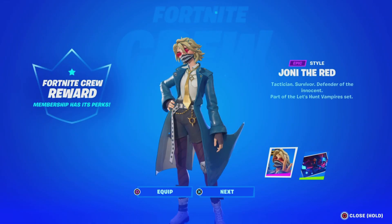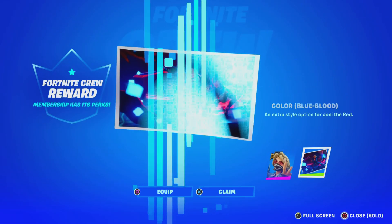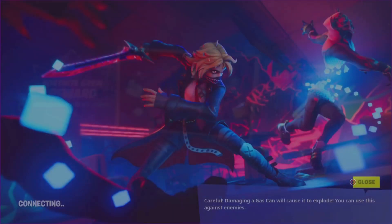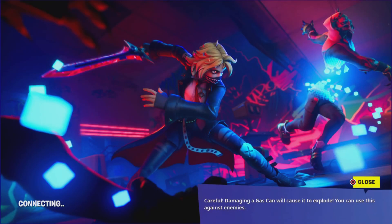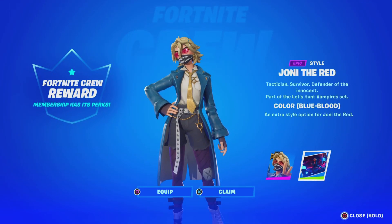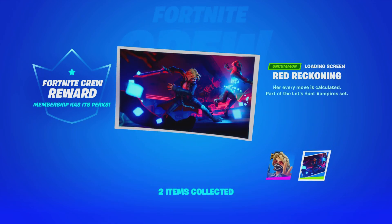Hold up guys, we got some crew pack rewards — actually it's the same style. Oh wait, we get a loading screen this time! As you guys can see, that looks amazing. You guys do get a loading screen, so let me know what you guys think — pretty dope, pretty cool. We got a crew pack loading screen as well.